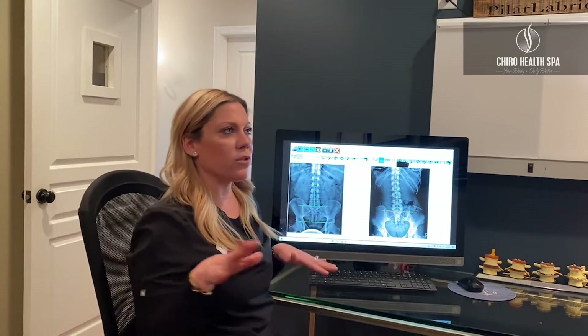Spinal x-rays are very important because they show us exactly what's going on — it's right in front of you, you can't miss it. In particular with low back pain, there's a lot of things that can go on in the back: the alignment of the spine, the disc spaces, the overall posture. Either way, it's important to look at it and not just guess. We don't want any guesswork.